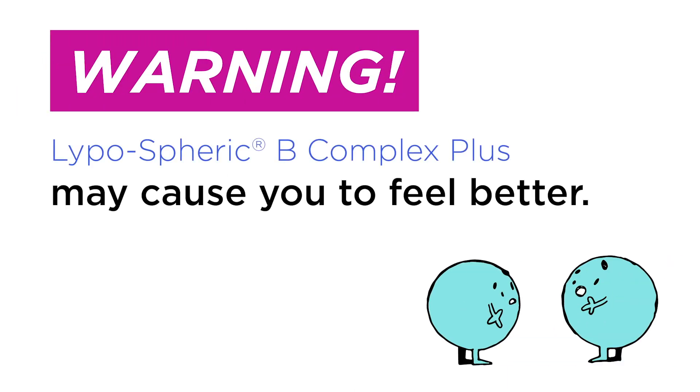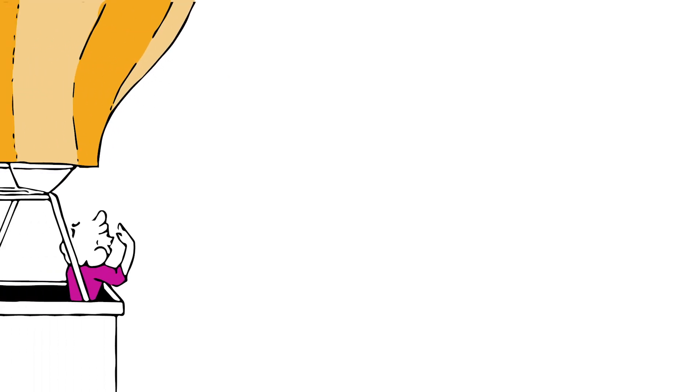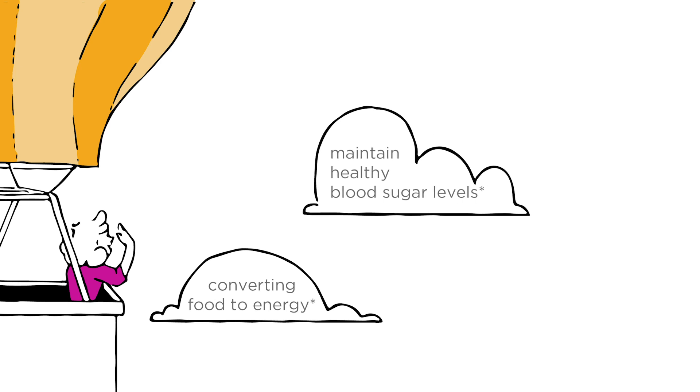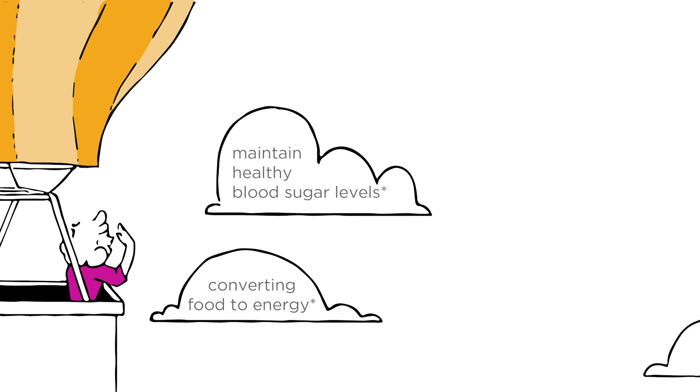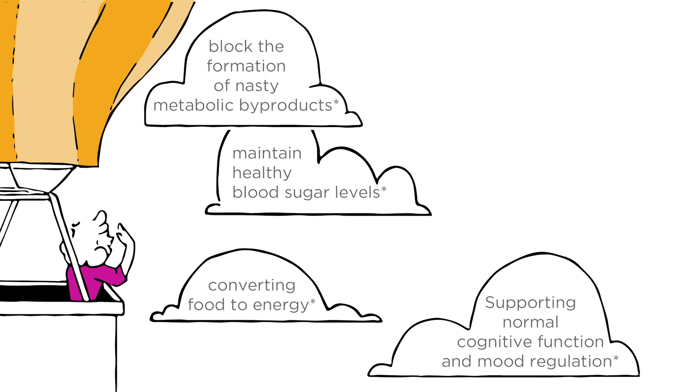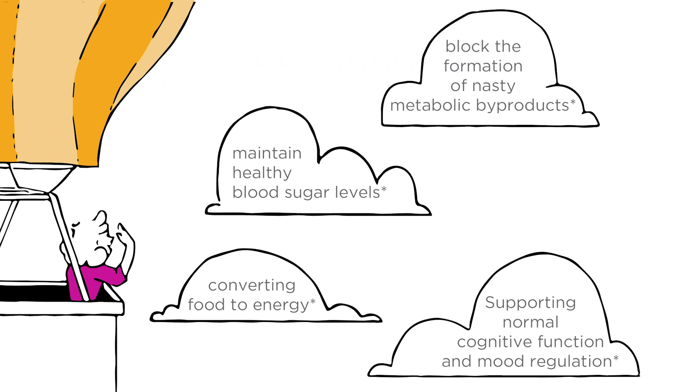Lipospheric B Complex Plus may cause you to feel better. Effects include playing a critical role in converting food to energy, helping to maintain healthy blood sugar levels already in the normal range, supporting normal cognitive function and mood regulation, and helping to block the formation of nasty metabolic byproducts.